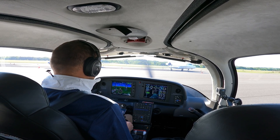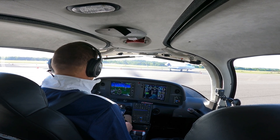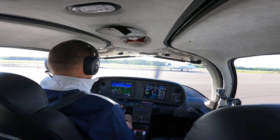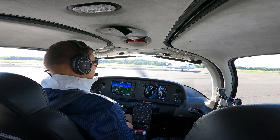Concord Ground, 695 Alpha Alpha, South Run-Up Area with information PAPA, VFR departure to the southeast. November 695 Alpha Alpha, Concord, roger — runway 2, taxi via Alpha. Runway 2, taxi via Alpha, 695 Alpha Alpha.